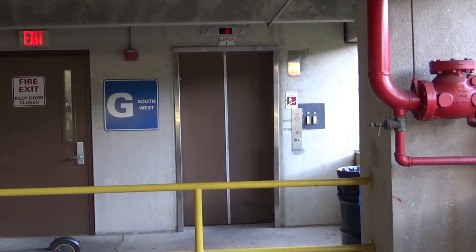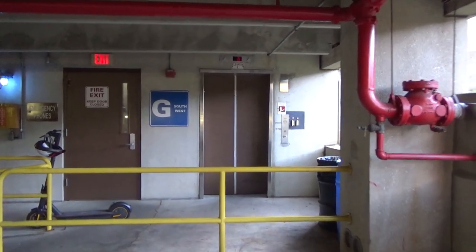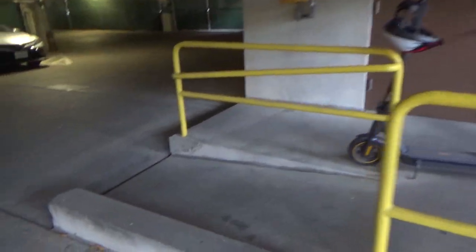This is elevator number one at the Regents Drive parking garage at the University of Maryland. That's my e-scooter.